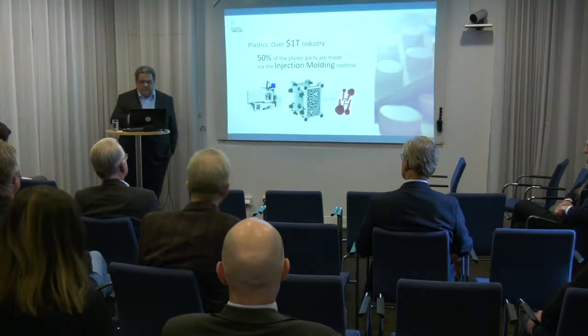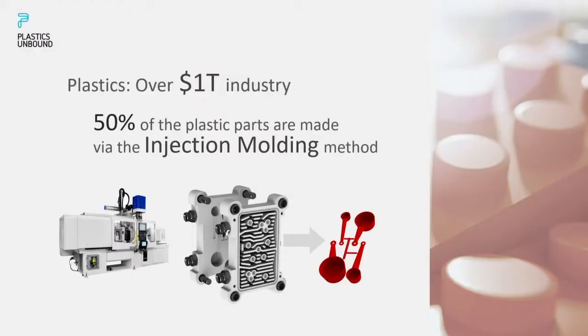Speaking of plastics, let's talk first about the industry. It's a huge market exceeding one trillion dollars in annual revenue, and we're focusing on a specific part of the market which is injection molding — the method via which roughly fifty percent of the plastic parts in the world are being made.